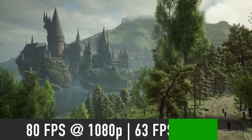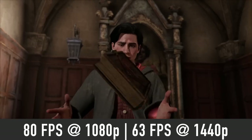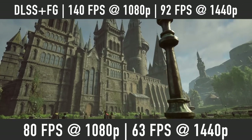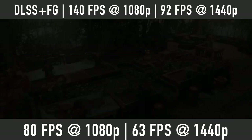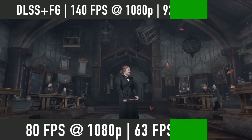Let's start with the latest hit game, Hogwarts Legacy. Using Ultra settings, you should expect around 80 FPS average at 1080p and 63 FPS at 1440p. If we turn on DLSS quality mode with frame generation, then these numbers will rise to 140 FPS at 1080p and 90 FPS at 1440p.